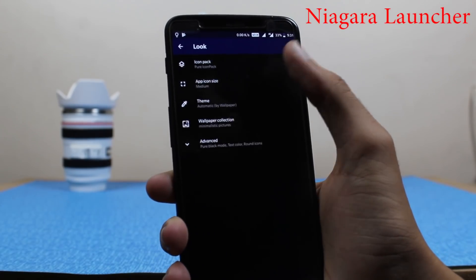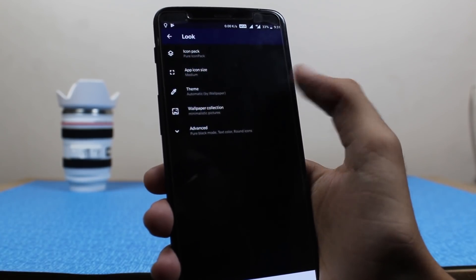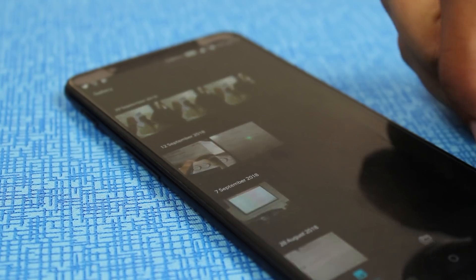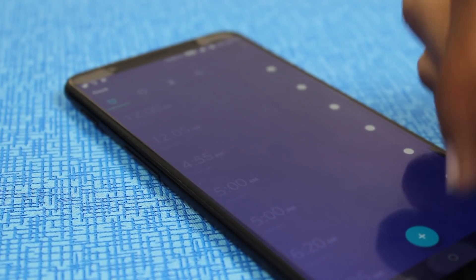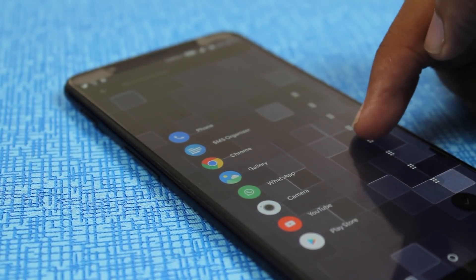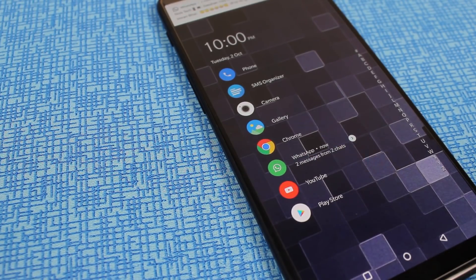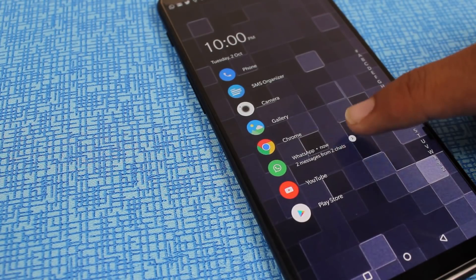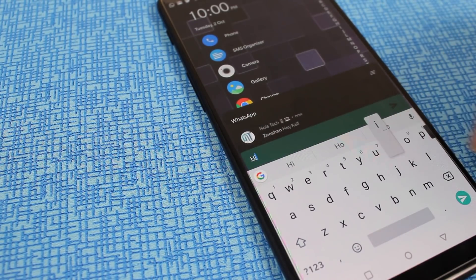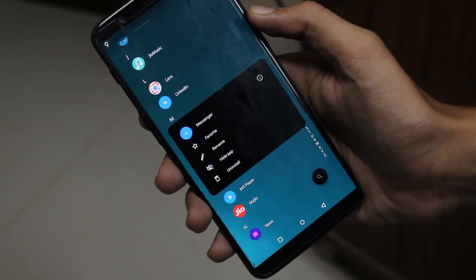Now we have Niagara Launcher. In settings you can change icon shapes, select a theme, use an icon pack, and select wallpaper. This is a launcher where you can enjoy an uncluttered home screen and surf quickly through your apps. All your apps are in a neatly arranged alphabetical list and you don't even have to swipe to open it — just set your favorite apps and they'll be present on the home screen. You also get features like hiding apps, notification dots, and 3D touch. This is a very simple and minimalistic launcher and one of the best available right now.